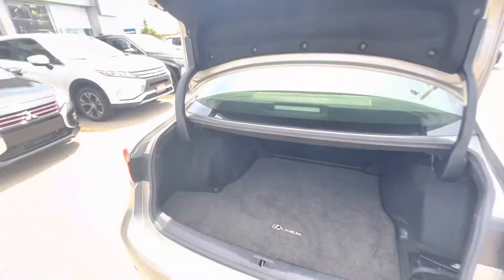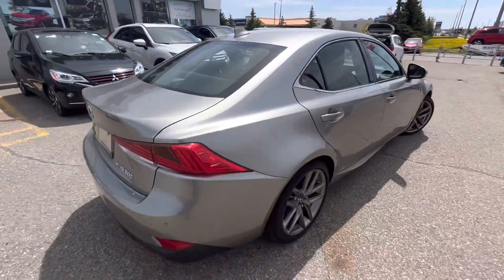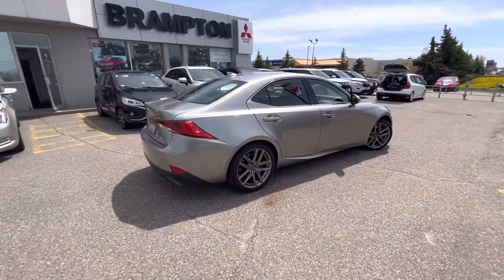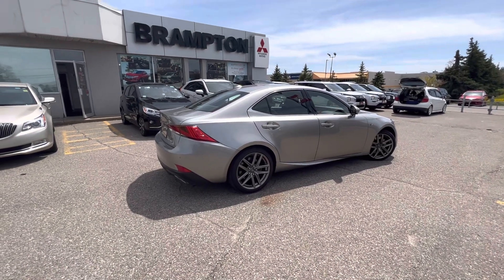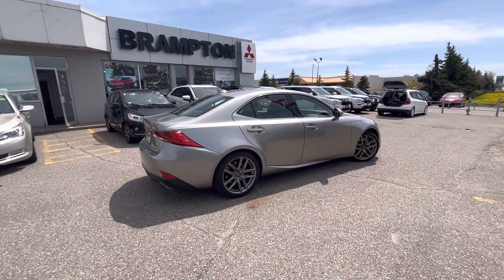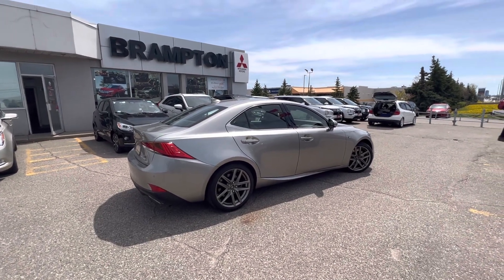Beautiful, beautiful car — very, very reliable, obviously coming from the Toyota brand. If you're looking for a beautiful sporty sedan, very reliable vehicle with a track history of being one of the least expensive to run and maintain, this is going to be a great option for you. If you have any other questions, Sergio from Brampton Mitsubishi.